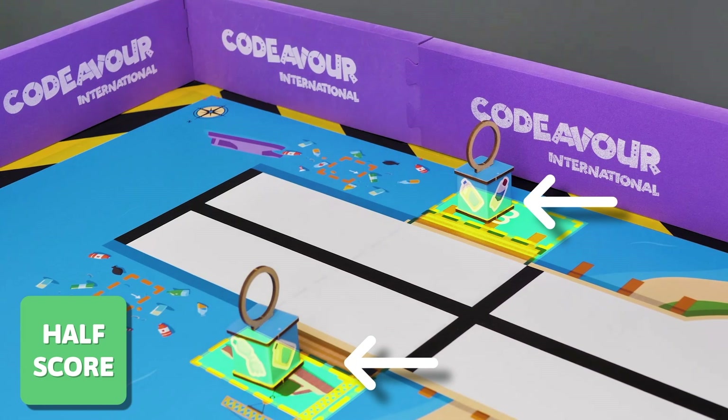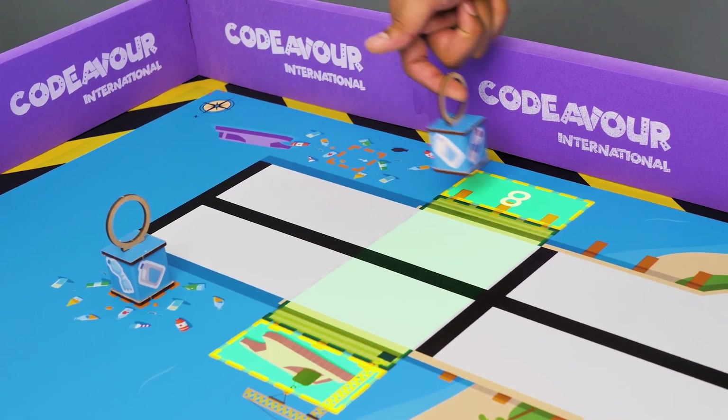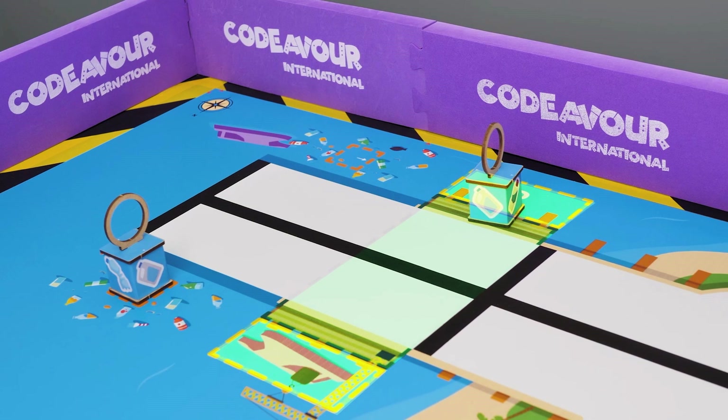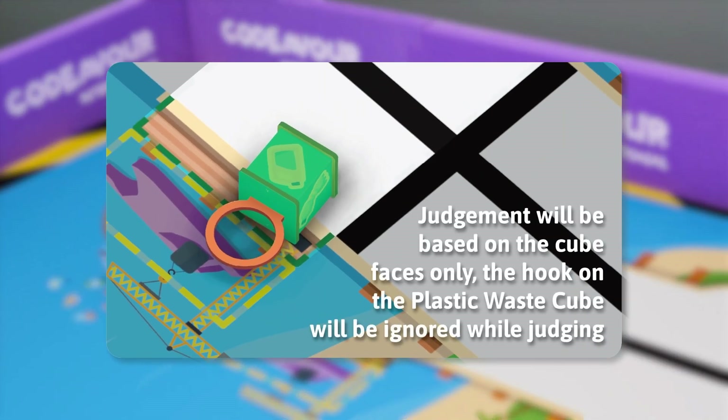If any plastic waste cube is partially in the yellow zone and partially in the green zone, it is also half score. Judgment will be based on the cube faces only. The hook on the plastic waste cube will be ignored while judging.